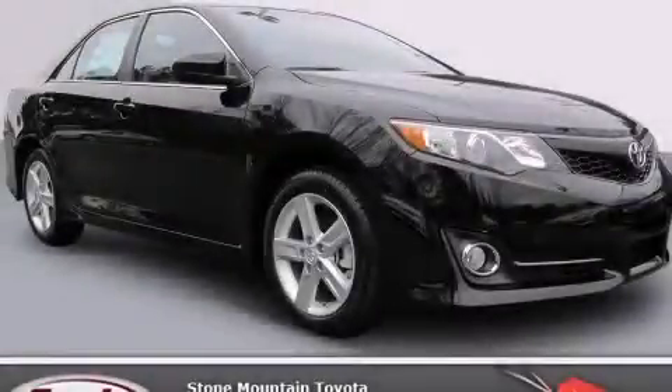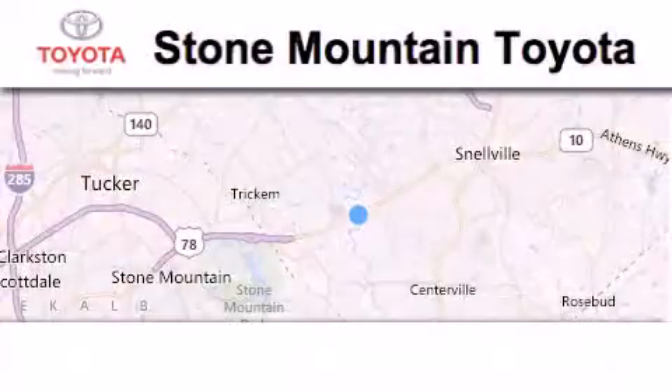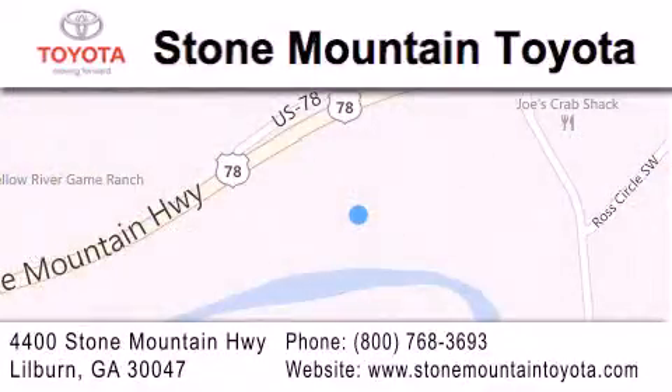Call and arrange your test drive today. Stone Mountain Toyota Scion is located at 4400 Stone Mountain Highway in Lilburn. Our goal is to exceed all of your expectations to ensure that you'll return for future visits.